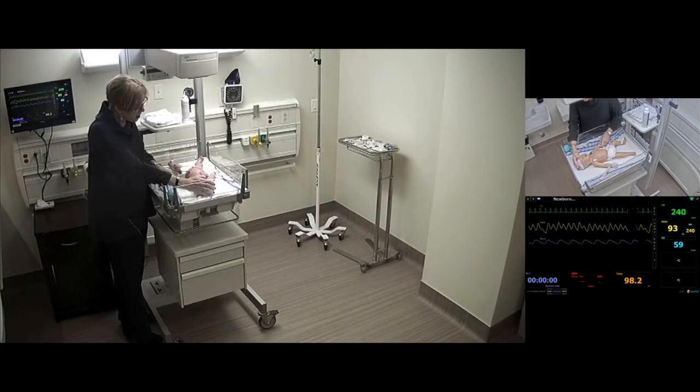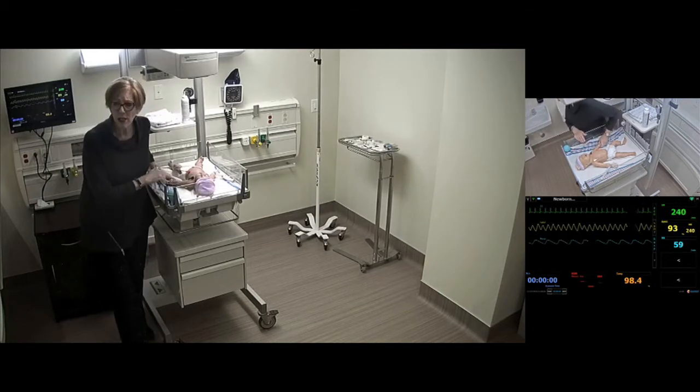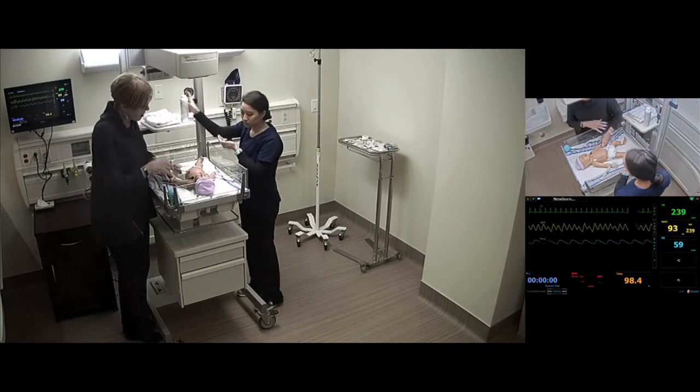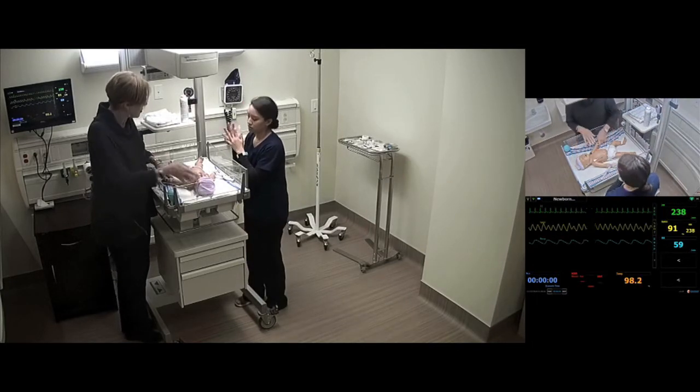Scenario start. Parent calls for help: 'Honey, are you okay? What's happening? Help, I need a nurse!' Nurse Taryn arrives and asks what's going on. Parent explains the baby was looking at them and then suddenly stopped responding, and is now breathing really fast. Parent pleads for help.